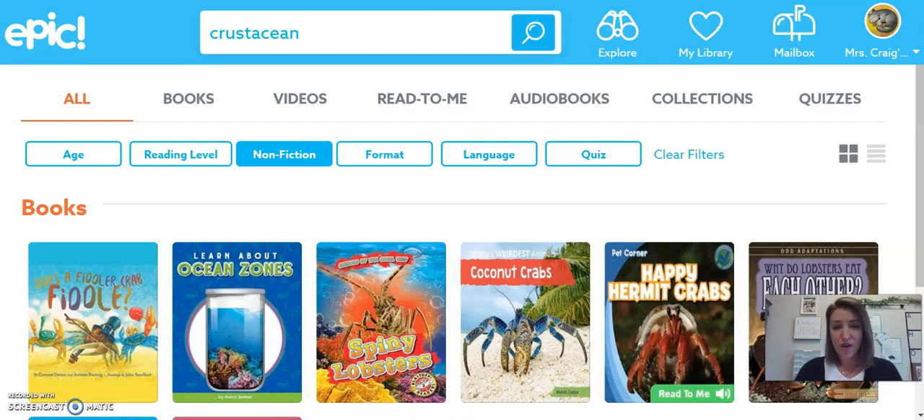I want to show you a way that we can research things when we want to learn more about them. On your computer or your phone you can use GetEpic to research lots of topics. This week we're going to use it to research crustaceans. Up here in the search bar I typed in what I want to learn more about and then I hit search. I also chose that I wanted books that were nonfiction — that means they're real and true.